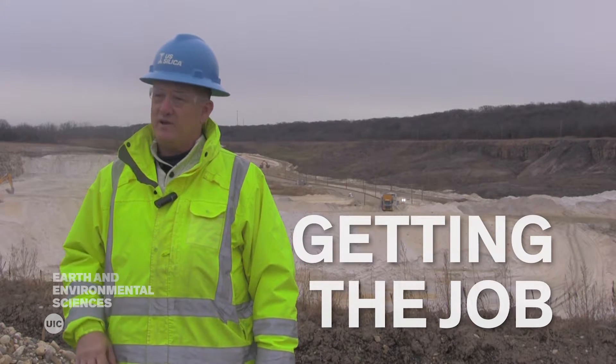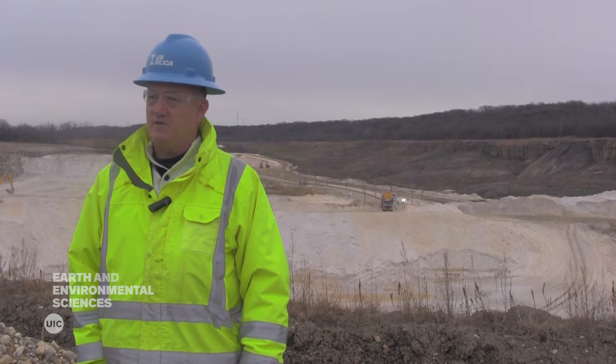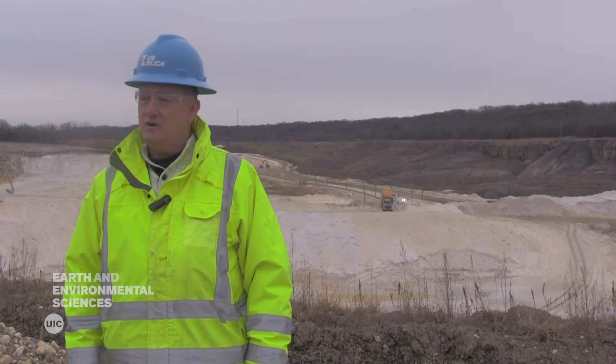My future mother-in-law set me up with a company in her office building — it was an exploration company. But it was just the networking, going around and visiting a lot of people and showing some interest. That's the key to all this: developing a good network. Join the associations — Geologic Society of America, or the state you're in, or the Societies for Mining nationally — and just start networking. That's where you're going to get to where you want to go.